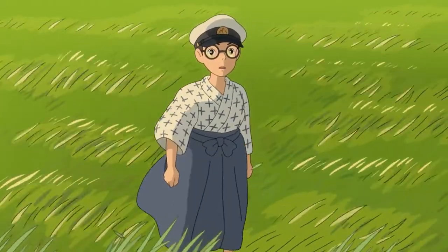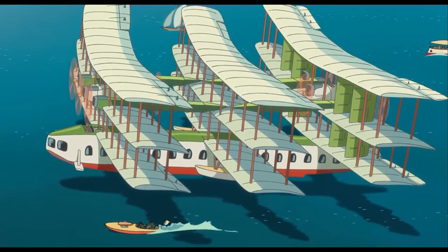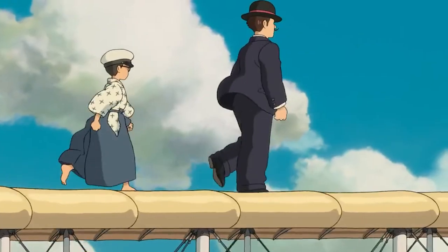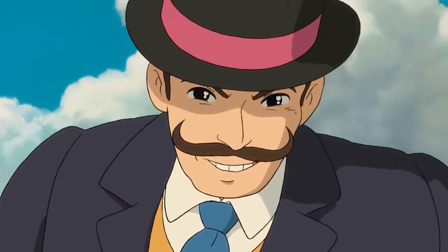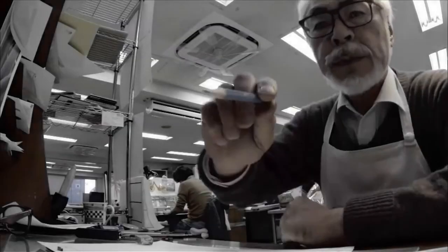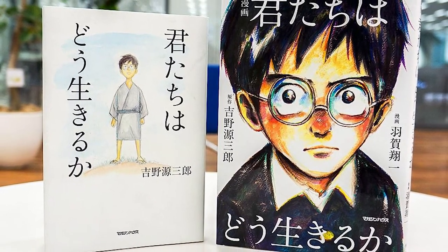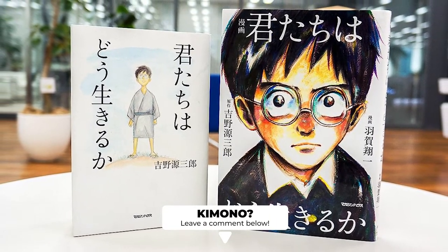The dream sequence is Ghibli in every way — sweeping vistas, fantastical aircraft designs, and a whimsical conversation that sets the rest of the film in motion. Jiro's traditional attire juxtaposes against Caproni's westernized attire, conveying the idea of two worlds meeting for the first time. Fun fact: The Wind Rises was supposed to be Miyazaki's final film. However, in 2017 he announced his decision to come out of retirement to direct How Do You Live, expected to release in 2023. Do you think the kimono will be featured in this new work? Leave a comment below.